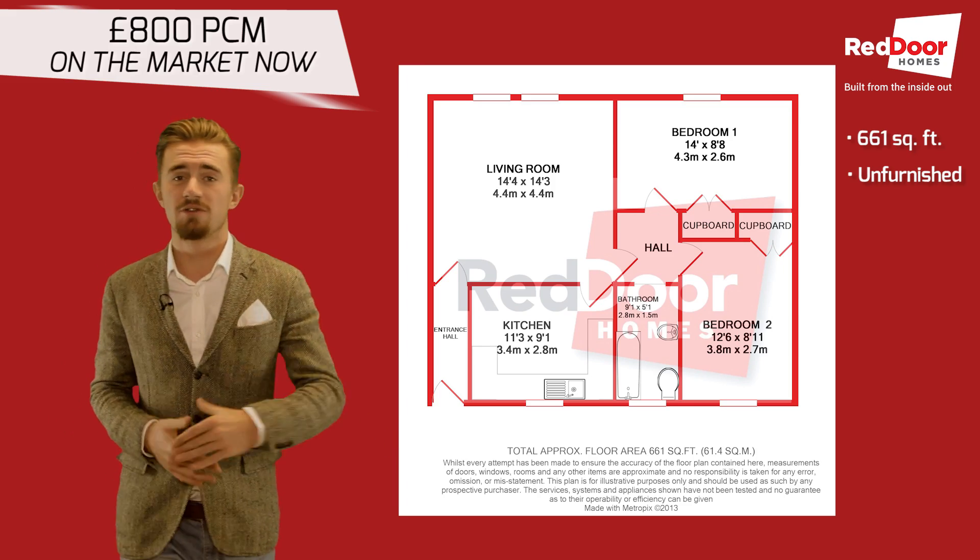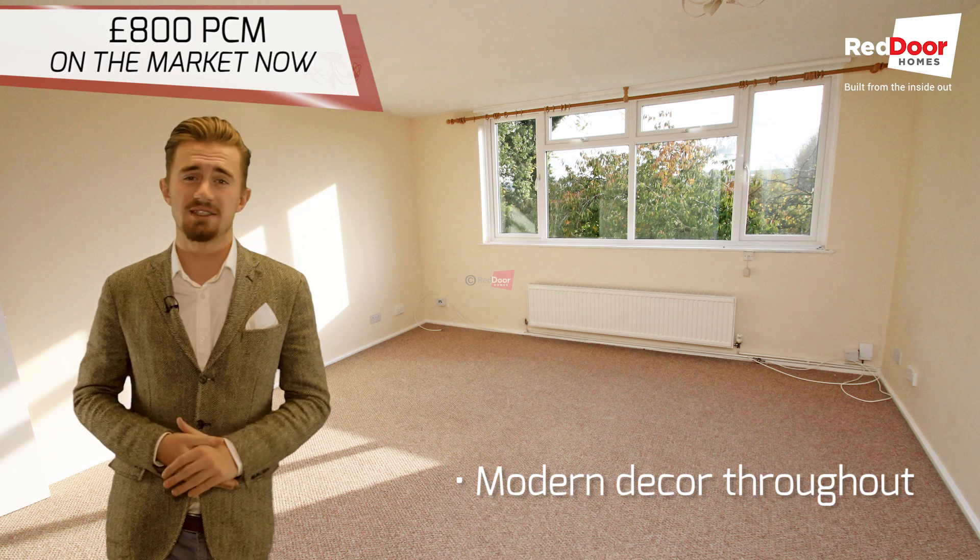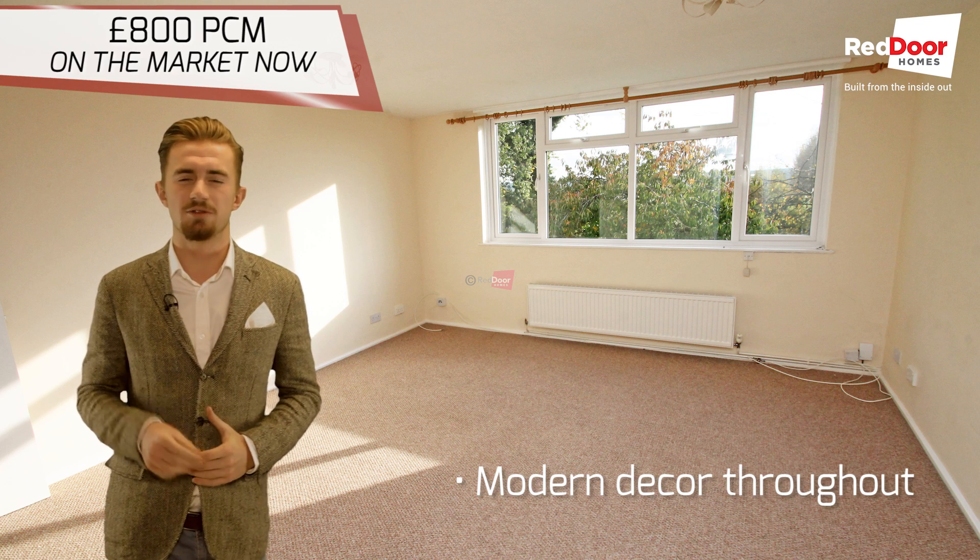It's unfurnished, so if you've got your own stuff, you'll be able to fill this perfectly. It's modern, decorated throughout and it's really clean and ready to move straight into.